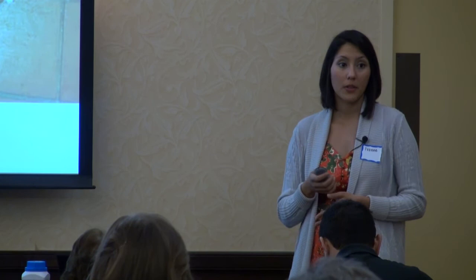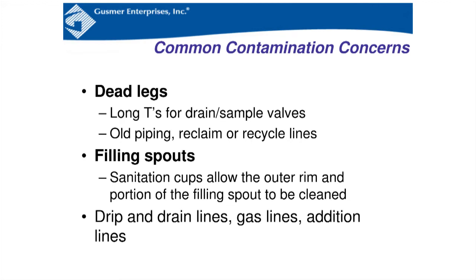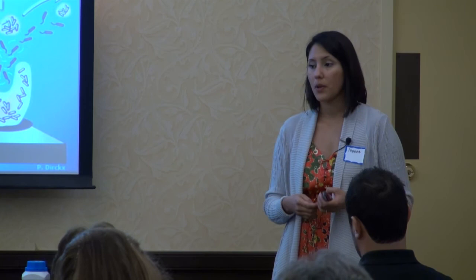Things to avoid in winery design are dead legs or long tees. Make sure you're checking any old piping, recycle lines, filling spouts, drip and drain lines, gas lines, and addition lines. Anytime you have poorly performed or too-infrequent sanitations, this can lead to the formation of biofilms. Biofilms are very difficult to remove — they harbor and protect microbes from sanitation, so even after cleaning and sanitizing, they can remain and introduce more microbes into the wine. Prevention is key: thorough cleanings, and it's been recommended to change your sanitizing and cleaning agents periodically as another way to prevent biofilms.